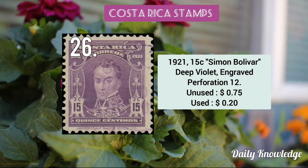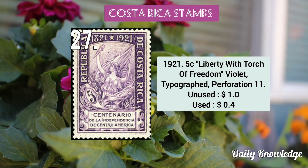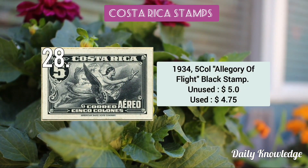The 1921 50c Simón Bolívar deep violet engraved perforated stamp. This is the 1921 5c Liberty with Torch of Freedom, violet in color and typographed. The 1934 5 colón Allegory of Light, black color stamp.